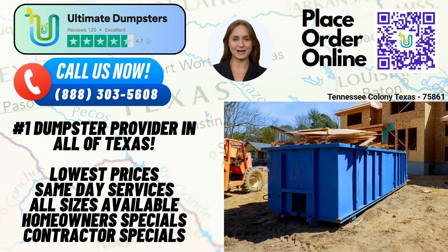A 30-yard dumpster measures approximately 22 feet long, 8 feet wide, and 6 feet tall. This size is ideal for larger construction projects, major renovations, or comprehensive commercial waste management needs. Lastly, a 40-yard dumpster measures approximately 22 feet long, 8 feet wide, and 8 feet tall. It is the largest size available and is commonly used for extensive construction projects, large-scale demolitions, or significant commercial waste disposal.